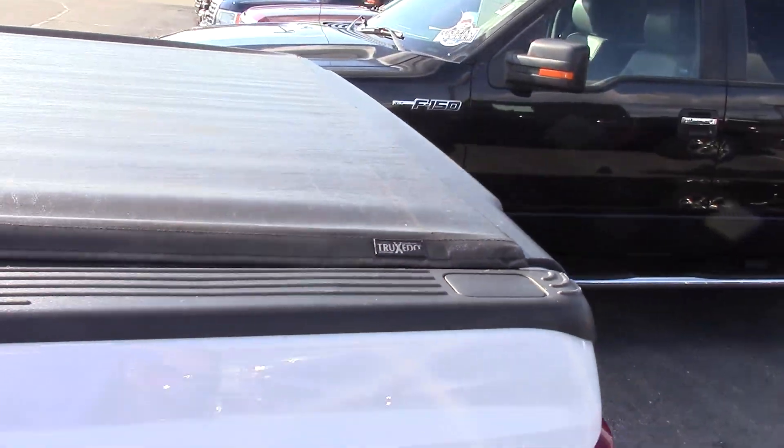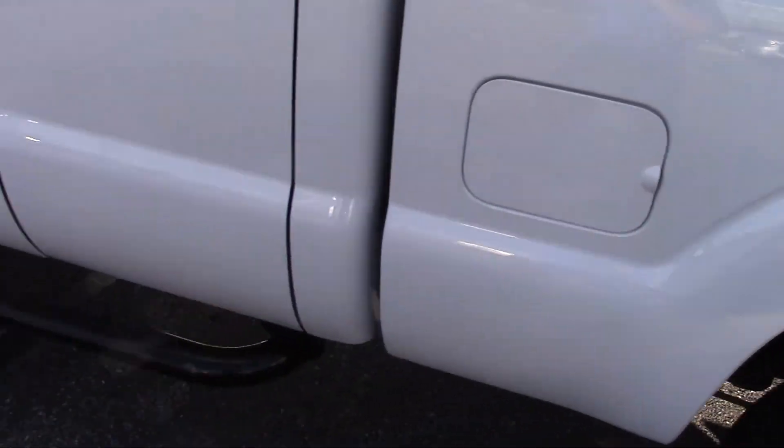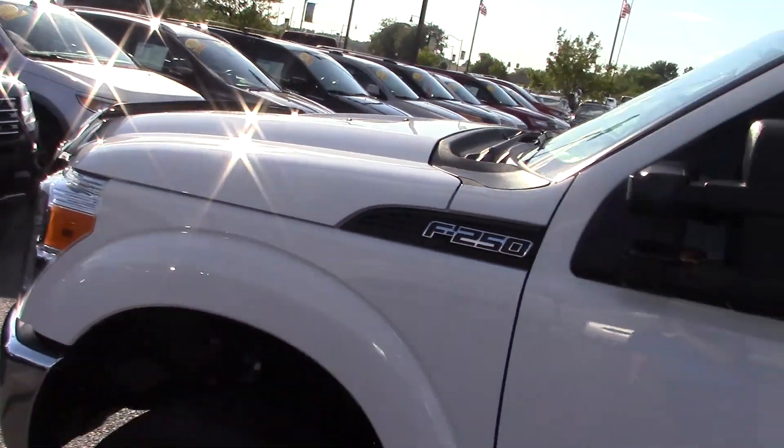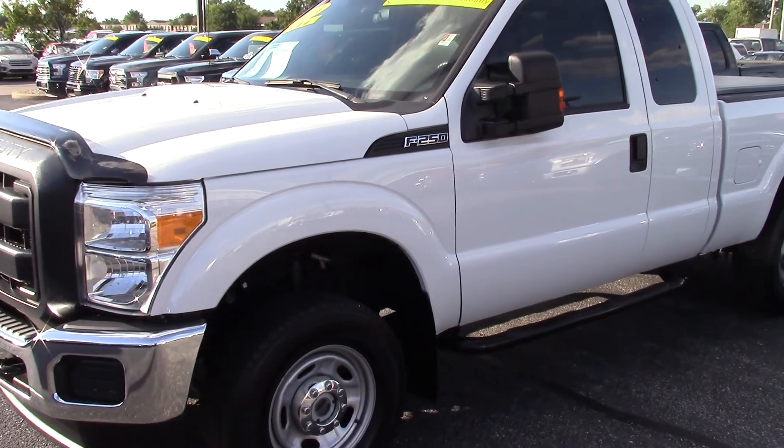It does have a Tuxedo low profile tunnel cover on it as well. They added running boards, the mud flaps, and the bug shield, so the vehicle has been protected.